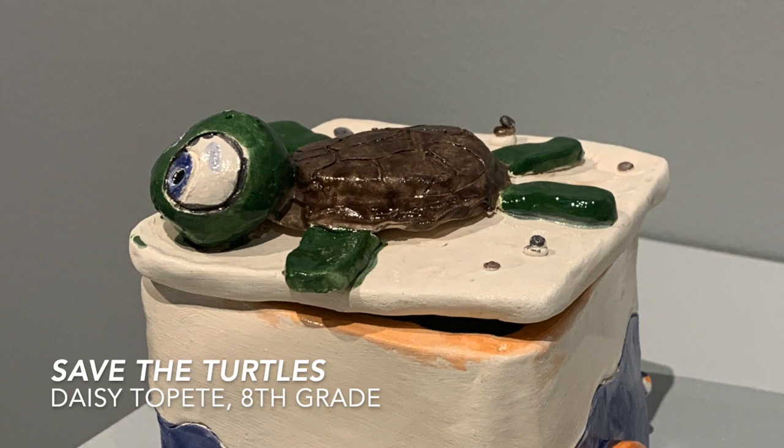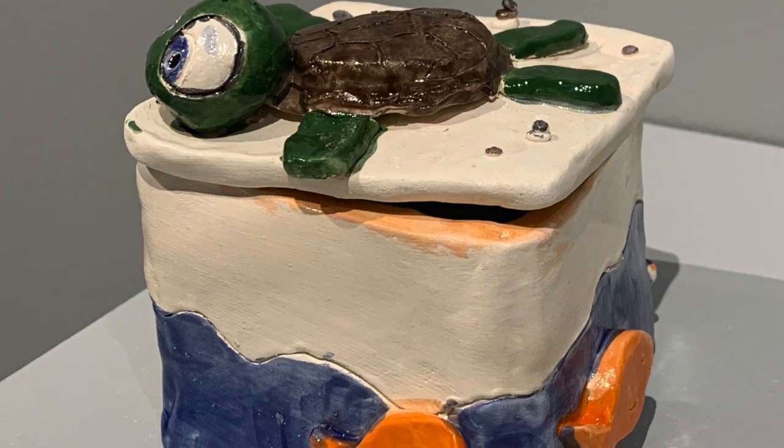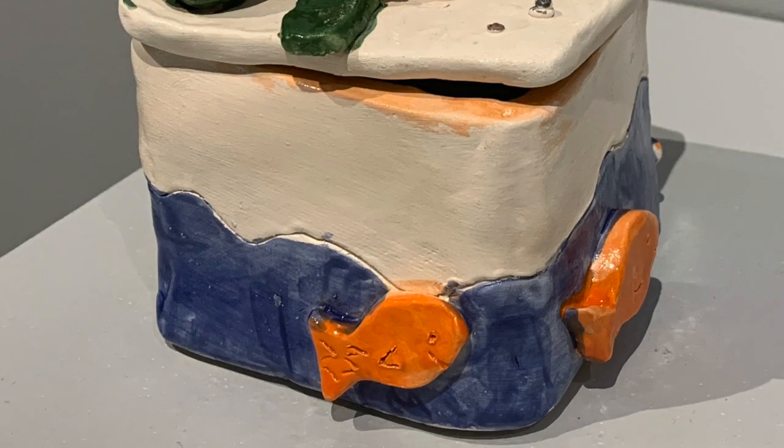Daisy Tulpetti created a clay slab box titled Save the Turtles. Daisy chose to put a little turtle on the top with some fish and sea creatures along the outside of the box. She also has really nice craftsmanship.